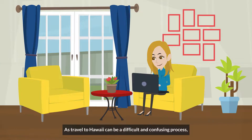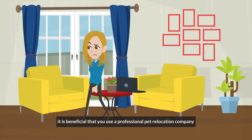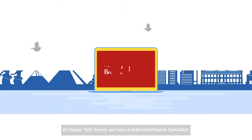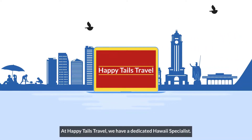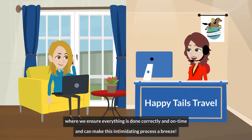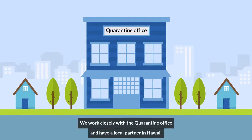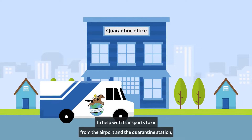As travel to Hawaii can be a difficult and confusing process, it is beneficial that you use a professional pet relocation company to ensure your pet's relocation goes smoothly. At Happy Tails Travel, we have a dedicated Hawaii specialist. Our pet travel specialist provides a turnkey service where we ensure everything is done correctly and on time, making this intimidating process a breeze. We work closely with the quarantine office and have a local partner in Hawaii to help with transports to or from the airport and the quarantine station.